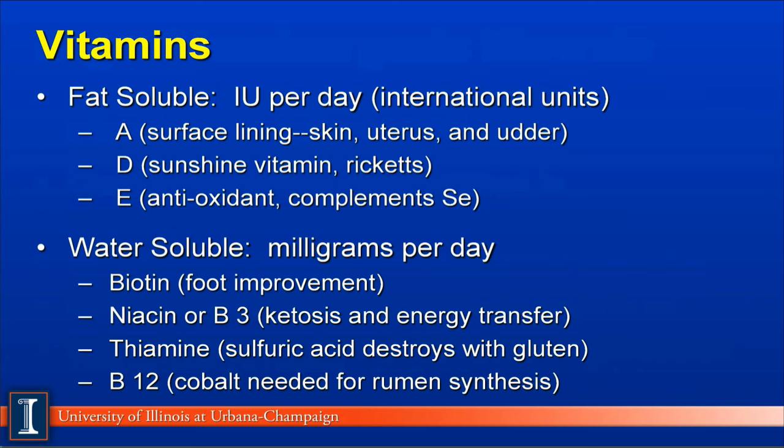Vitamins are another micronutrient. There are two categories: fat soluble and water soluble. The fat-soluble vitamins are added to the ration in international units per day. The three most common supplemented vitamins would be vitamin A, which primarily improves the surface lining of the animal such as skin, uterus, and mammary gland; vitamin D, also known as the anti-rickets vitamin, which improves calcium and phosphorus absorption and utilization; and vitamin E, primarily an antioxidant that complements the role of selenium in terms of animal health and reproductive performance. Higher levels of fat can sometimes improve the absorption of these fat-soluble vitamins.